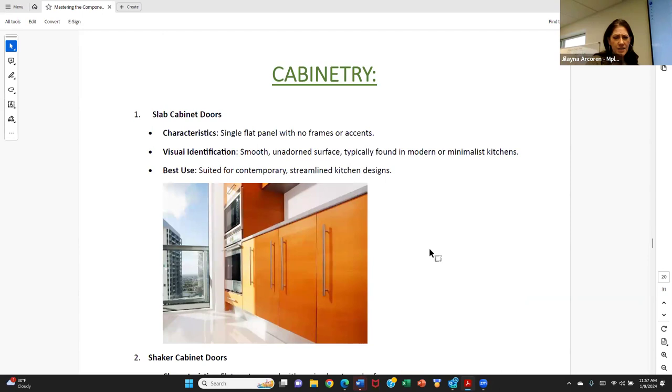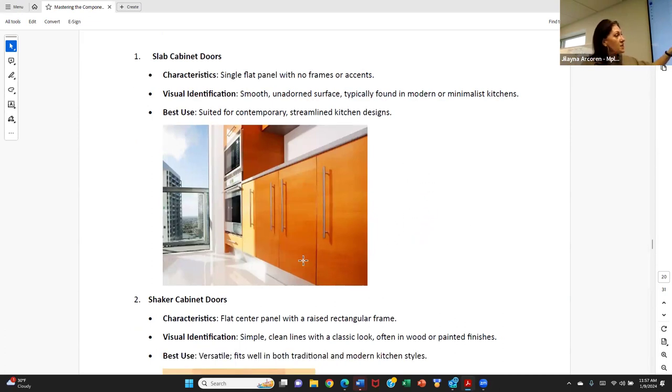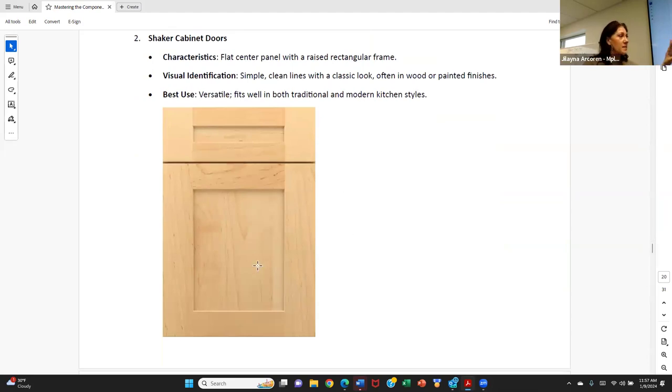We're running behind schedule, so I'll finish at cabinetry and incorporate the rest next week. A slab cabinet is just flat — we're seeing this in a lot of contemporary and modern style kitchens and mid-century modern homes. Shaker cabinets — you've probably seen these in just about every other house you've toured. A shaker cabinet looks like a recessed panel, very square and symmetrical. This is a maple wood shaker cabinet. If you put in natural woodwork in your kitchen, it will turn yellow over time — natural wood progressively gets more yellow depending on its exposure to light.